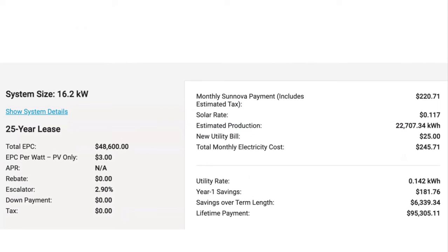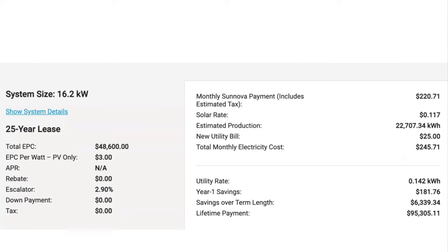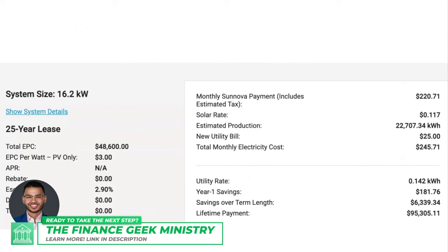It might look better upfront to lock in at less than 12 cents a kilowatt, but that's just for the first year. If you look over on the left, there is an annual escalator that's 2.9%. And the total lifetime payment at the bottom — you can see he'll be paying Zenova $95,000 over the next 25 years, which is still about $80,000 cheaper than he would be spending with his utility company.